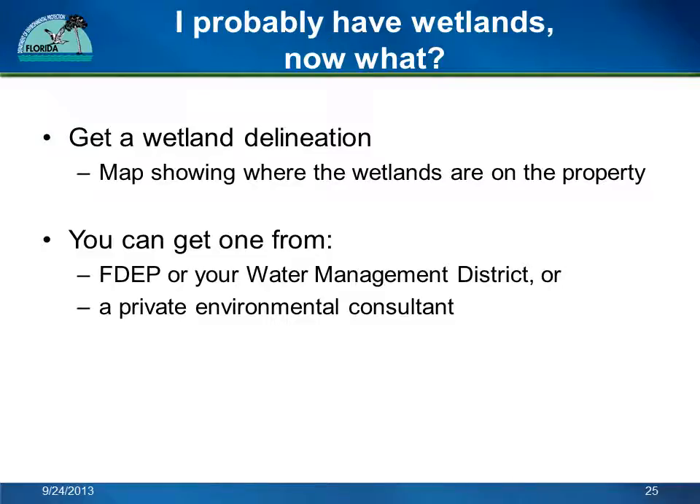So the property I am thinking about buying probably has wetlands. What should I do next? The first step after finding out that there might be wetlands on the property is to find out for sure, and to find out exactly where the wetlands are on the property. A wetland delineation can be done either by FDEP, the Water Management District, or by a private environmental consultant. The person who owns the property will have to request the delineation. To do a delineation, an environmental professional will go to the property and evaluate the plants and soils to figure out where the wetlands are. The definition of wetlands and instructions for how to delineate them are in Florida law. The environmental professional will usually flag the boundaries of the wetland and map the wetlands on the property for you.